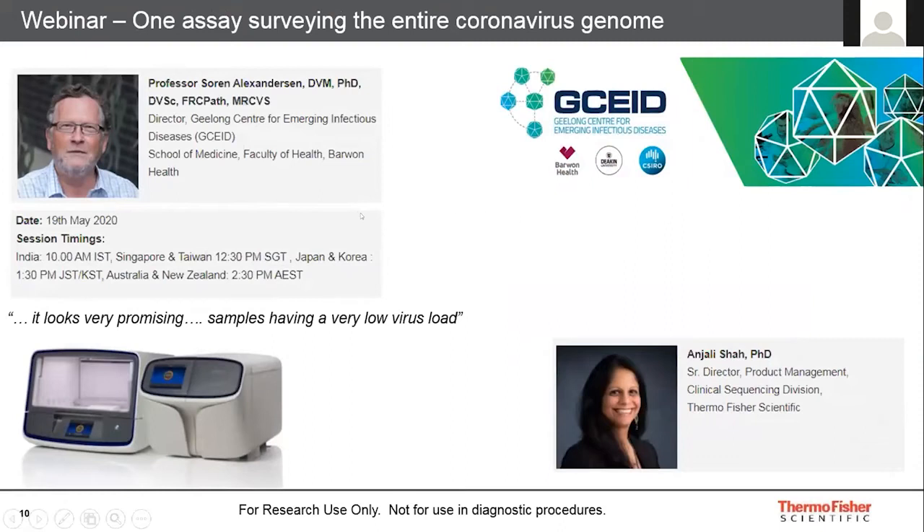You can find more information on this panel from a webinar being hosted on the 19th of May. I'd be glad to share the link with everyone on the call. You will have a local speaker in Professor Soren Alexanderson, Director of the Geelong Centre for Emerging Infectious Diseases, who was one of our early access sites on the AmpliSeq panel, which he ran on the Ion Torrent Gene Studio S5 and the Ion Chef.